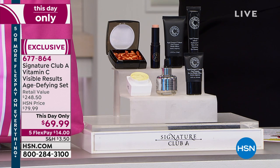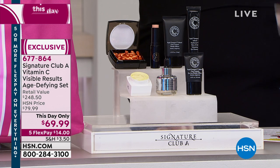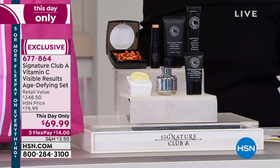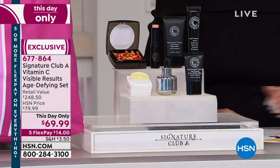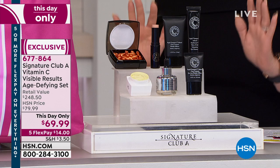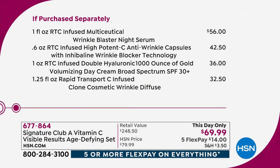I love that this is brand new for the anniversary. You're getting everything from your night serum — that alone is $56, that's close to the whole price. The capsules are $42.50. We originally put it at $79.95 for the anniversary as the biggest sale ever. These kits are never under $100, never. And HSN took it down to that.